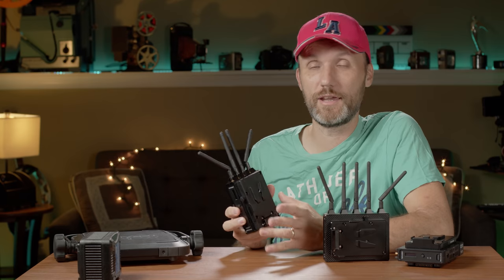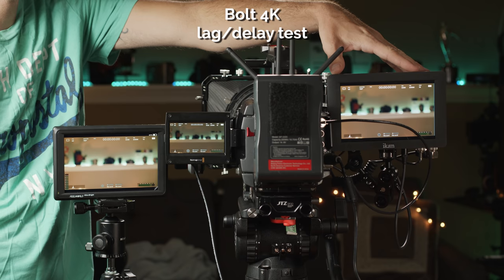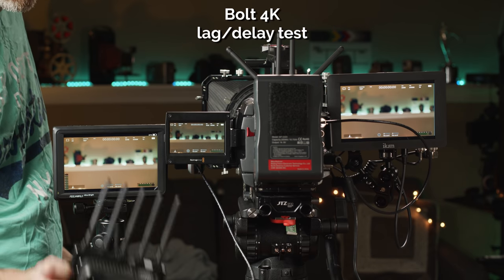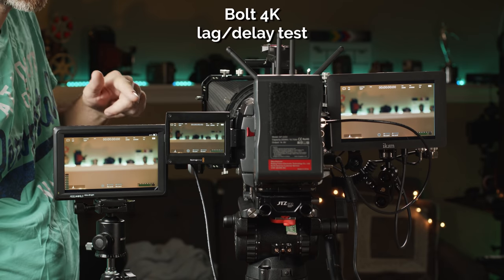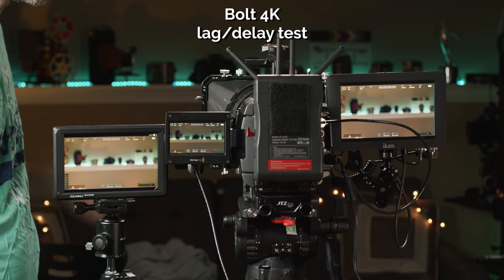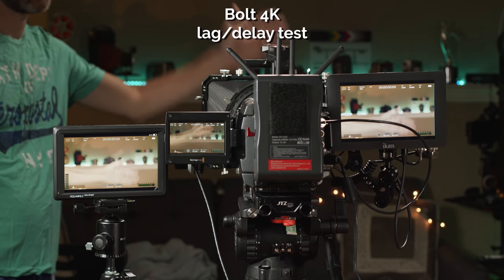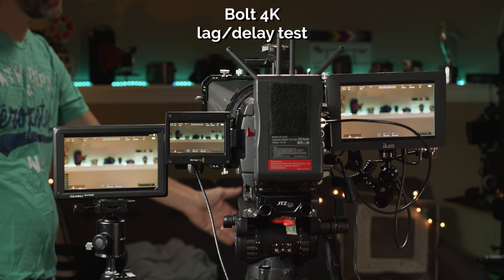Now for the lag test: I have this monitor connected directly to the camera via SDI, and this other monitor connected to the receiver. You can compare the two monitors side by side to see if there's any delay between the direct connection and the wireless signal.